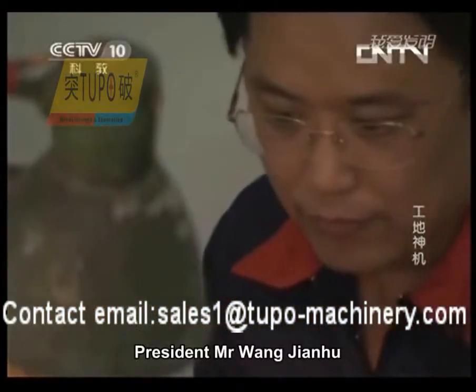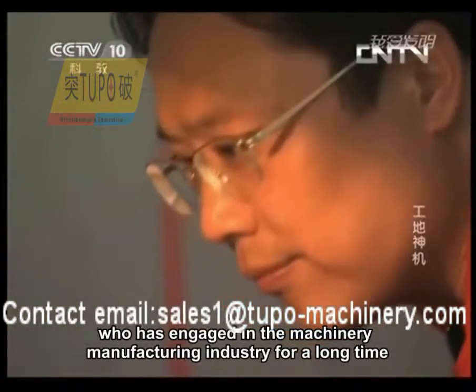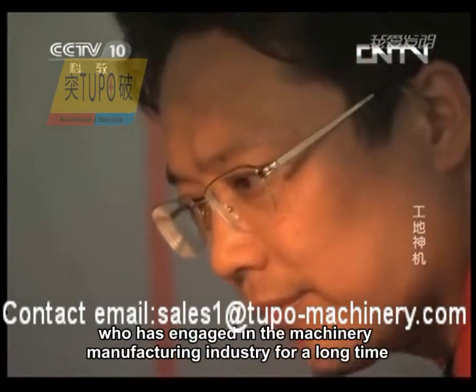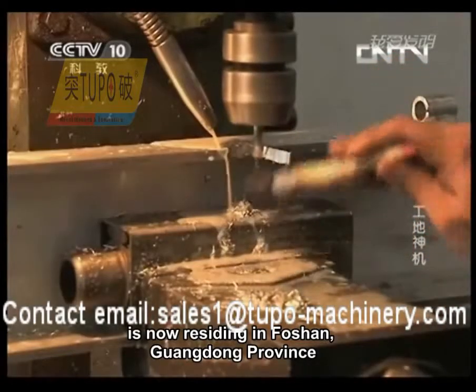President Mr. Wang Jianhu, the original inventor of the automatic rendering machine, who has engaged in the machinery manufacturing industry for a long time, is now residing in Foshan, Guangdong Province.